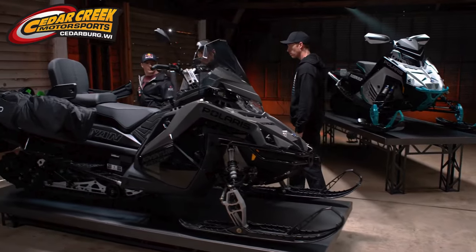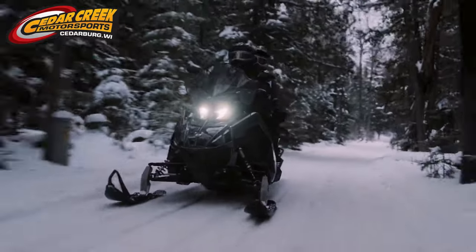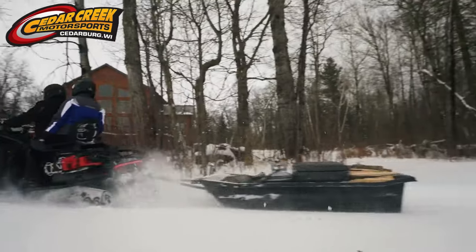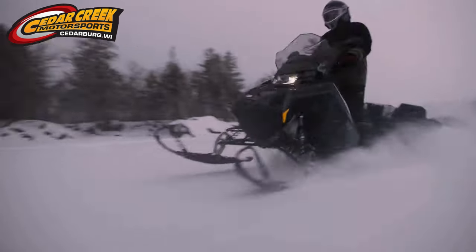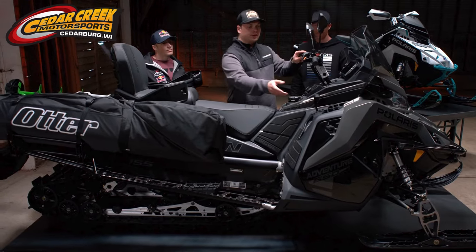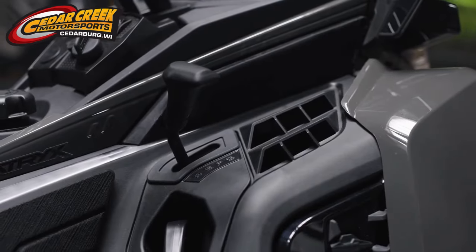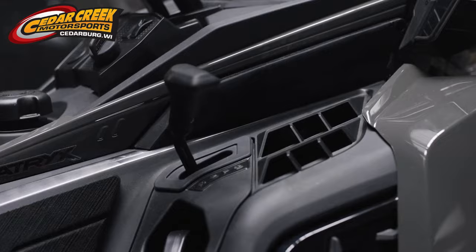The 650 Patriot is the engine offering in the Titan Adventure this year — an awesome mix of power, easy to drive, really durable, good fuel economy, and really good manners for all the different things you're going to want to do with your Titan. Also a geared transmission with reverse, high and low — put it in low when you're towing loads, high when you're bombing down the trail.